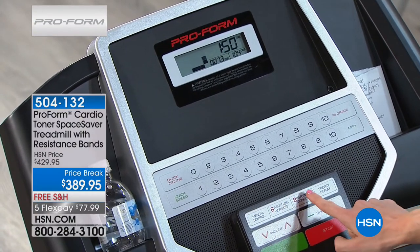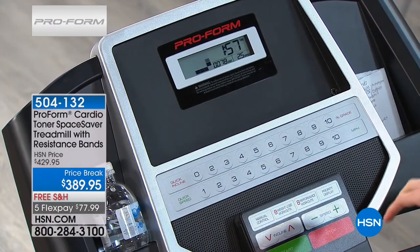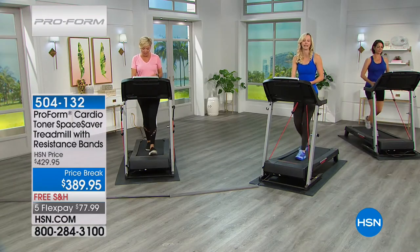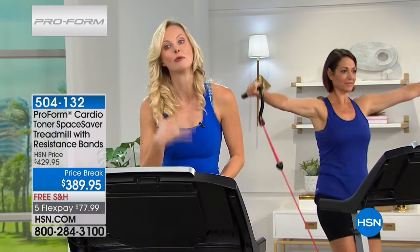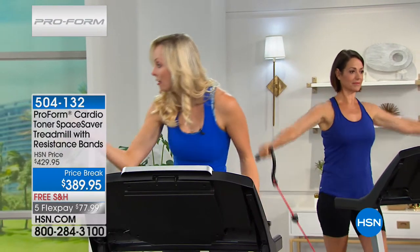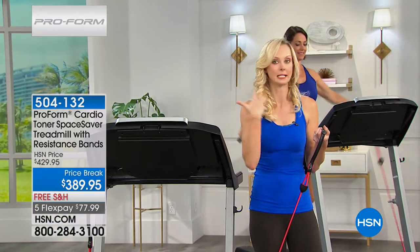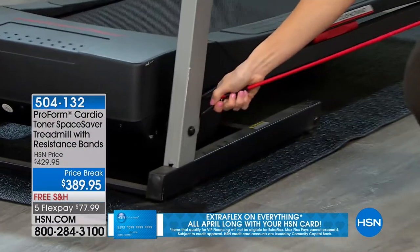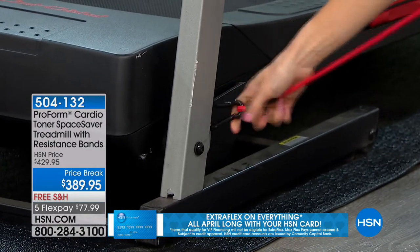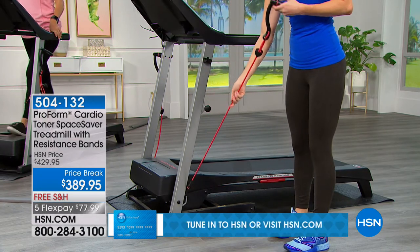The 16 pre-programmed workouts were designed by personal trainers — if you do two a week, you've got eight weeks of personalized programming. Eight of them are designed for weight loss. But what sets this treadmill apart are these resistance bands. I'm going to get off to give you a really close-up look — Kelly, you've never seen this on a treadmill before. These bands are attached to the treadmill, included with it, not a special add-on. You hook them down on the bottom of the treadmill to keep them nice and secure.